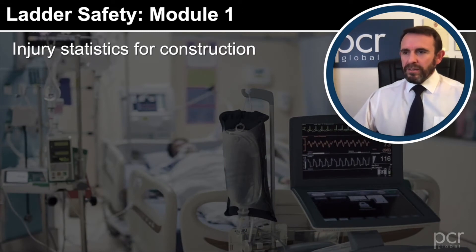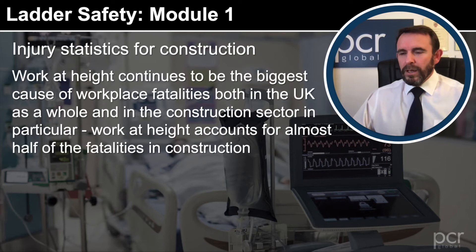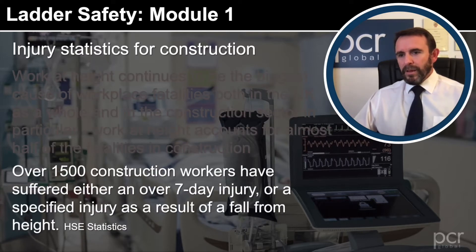Injury statistics for construction: work at height continues to be the biggest cause of workplace fatalities both in the UK as a whole and in the construction sector in particular. Work at height accounts for almost half of the fatalities in construction. Over 1,500 construction workers have suffered either an over-7-day injury or a specified injury as a result of a fall from height — and that's from the UK HSE statistics.